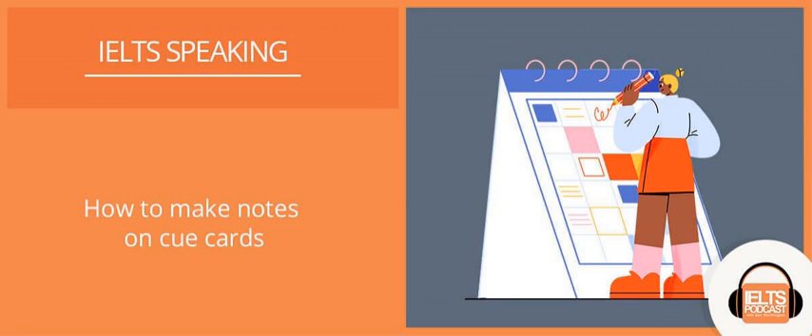You are now listening to the IELTS Podcast. Learn from tutors and ex-examiners who are masters of IELTS preparation. Your host, Ben Worthington.